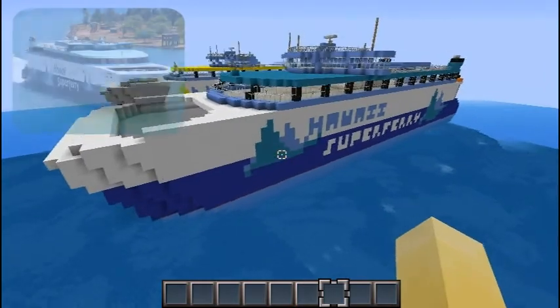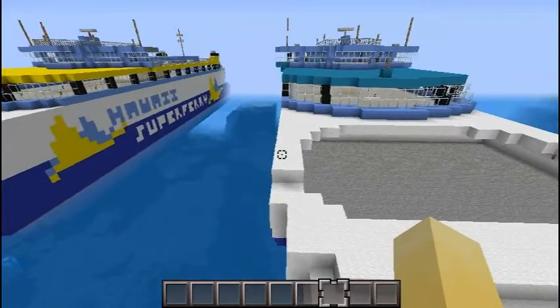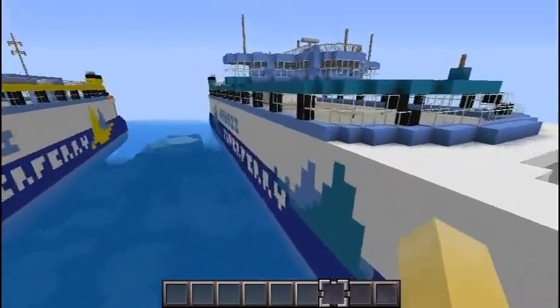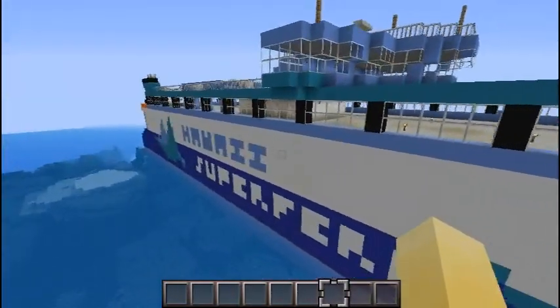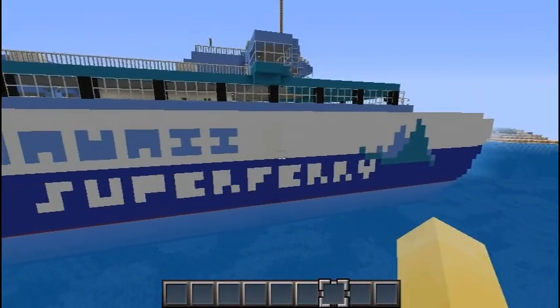This one right here is the Alakai, and the one back there is Huakai, which is a sister ship. The Alakai was the only one that was put into service. Their history on the Hawaii Super Ferries is that they were — I think it started around...